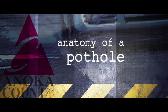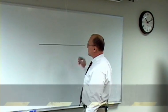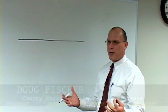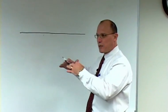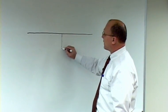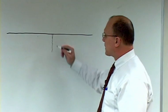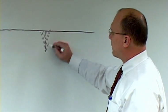Anatomy of a pothole — everybody asks why does this happen. Well, when you look at pavement in the wintertime, as we know, when things get cold they contract. When pavement contracts, it can crack. So you might get a little crack in the pavement — those hairline cracks you might see. But over the course of time, those cracks can get deeper and deeper and deeper.